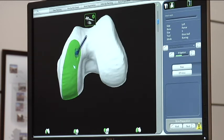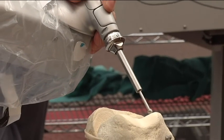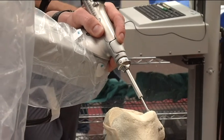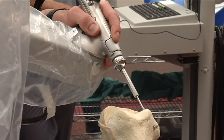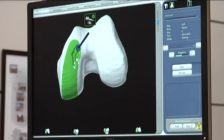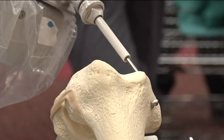Then the computer, through the robotic-assisted arm, works with the physician. And if you'll note, the physician is making these cuts — the physician is still integral to this whole thing. The computer is telling the physician where he or she wants to make the cuts, and then the robotic arm is allowing them to not cut any deeper, any further, or at an angle that they don't want. It's all pre-planned and determined prior to going into surgery.